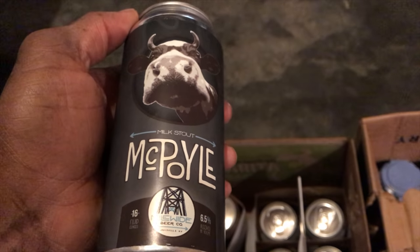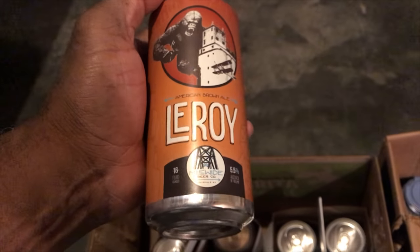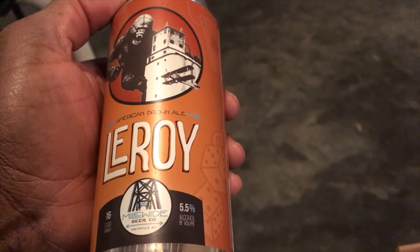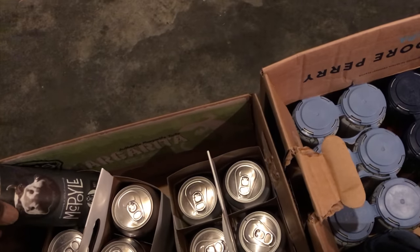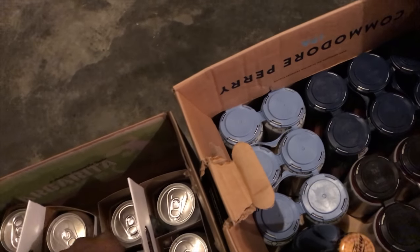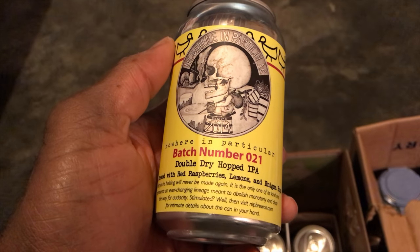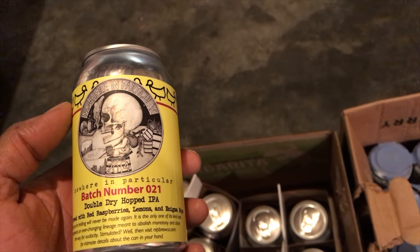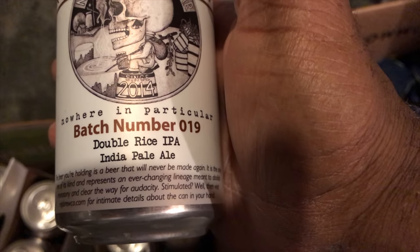I picked up some Mile High Brewing — their McPoyle. I haven't had Mile High but I've heard a lot of good things, so looking forward to trying that. This is another one of theirs — the Leroy — which is an American brown ale. I picked up like three of each of those from Mile High. The other ones I have here are special limited edition from Nowhere in Particular — this is batch number 21, a double dry-hopped IPA brewed with red raspberries, lemon, and Enigma hops. The other one is also a limited edition from Nowhere in Particular — a double rice IPA.